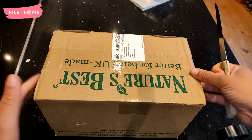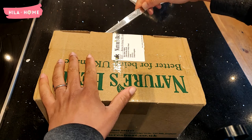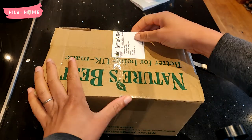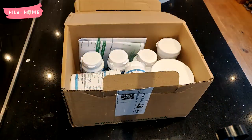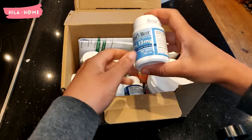Thank you so much for tuning in today. We have got a supplement haul — I ordered some supplements from Nature's Best because I had run out of my supplements from the past six months, and I tend to buy them about twice a year. I'm just going to go through some of the supplements that I can't live without.